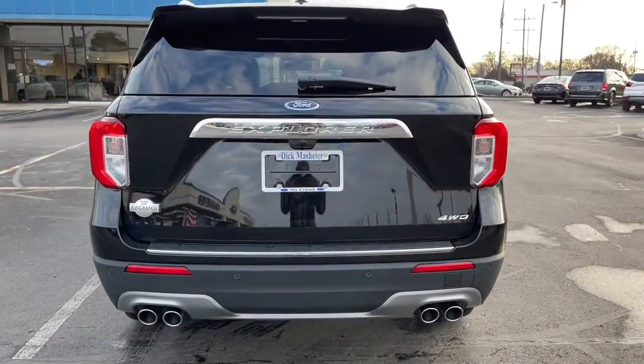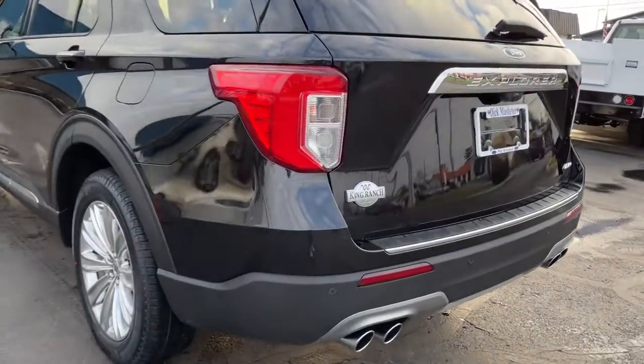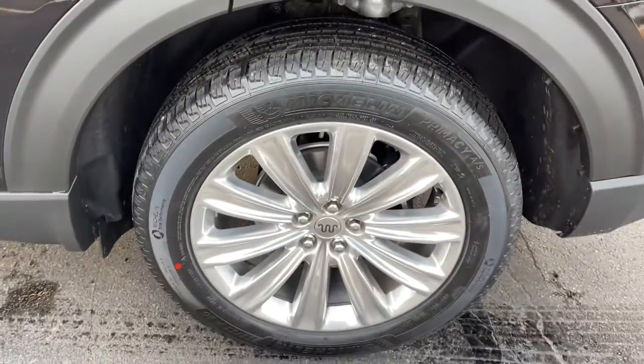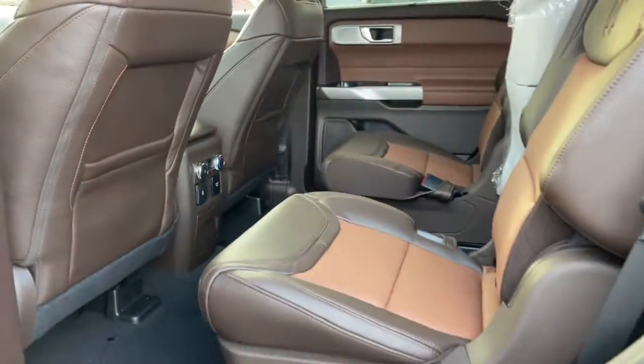The following are some of this vehicle's highlighted options: keyless entry, navigation system, four-wheel drive, power liftgate, lane keeping assist, remote engine start, cooled front seat, power passenger seat, wood grain interior trim, adaptive cruise control.